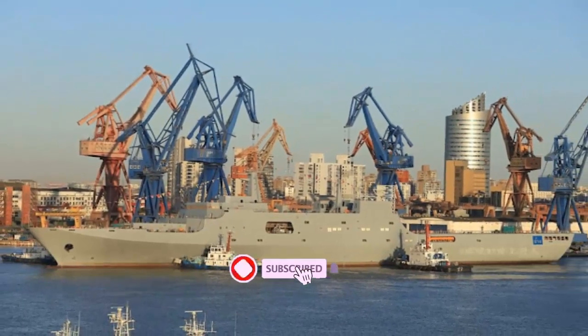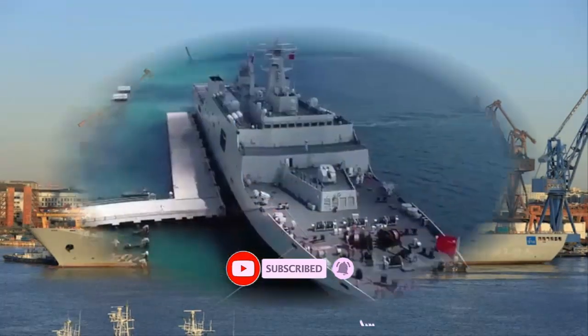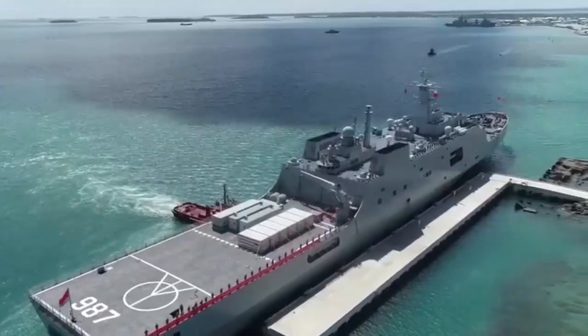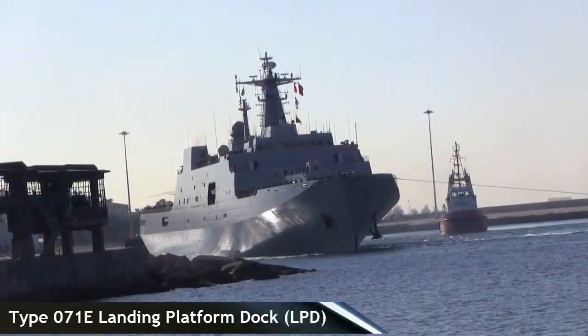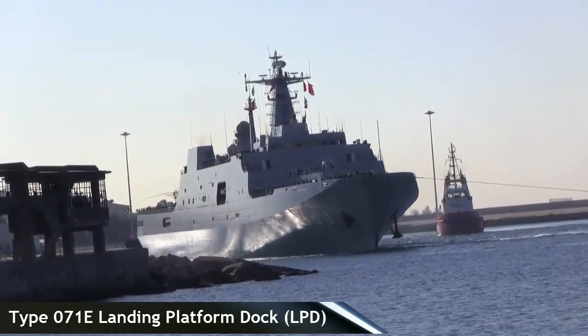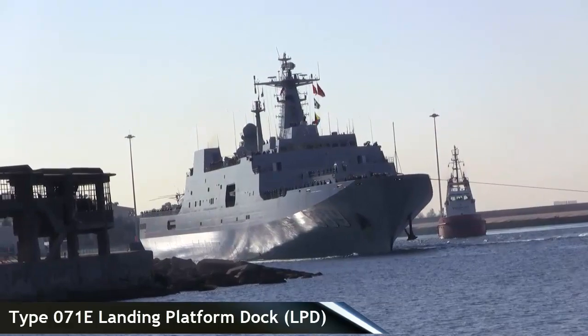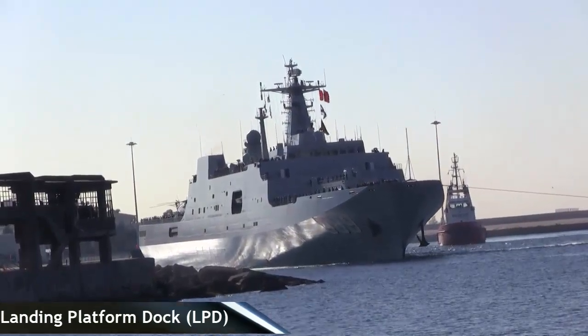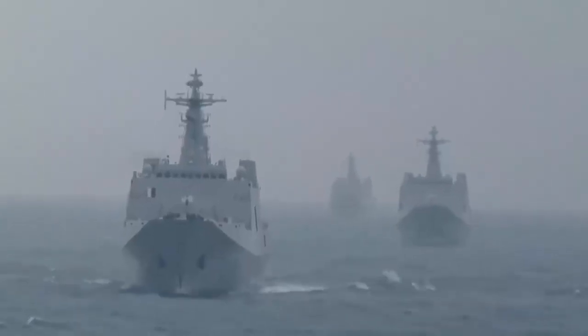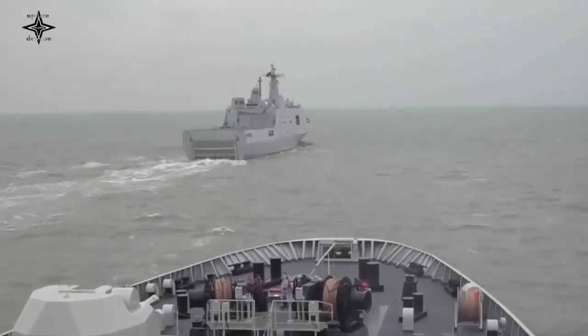China's Hudong-Zhonghua Shipyard has completed sea trials of the Type 071E landing platform dock built for the Royal Thai Navy. Chinese news portal Global News China reported that the test results show that all of the ship's performance parameters of the Type 071E meet or exceed the contractually stipulated requirements, which has been warmly welcomed by Thai officials.